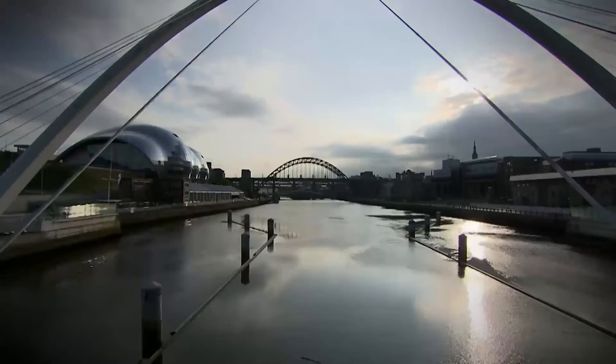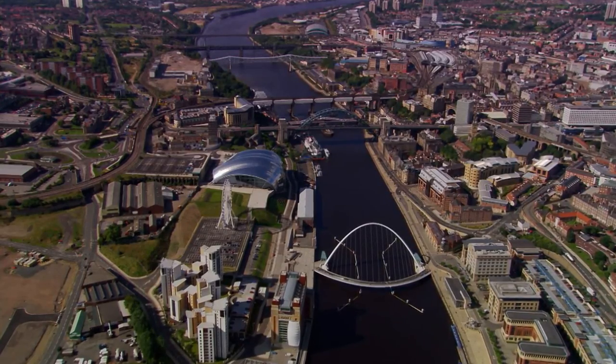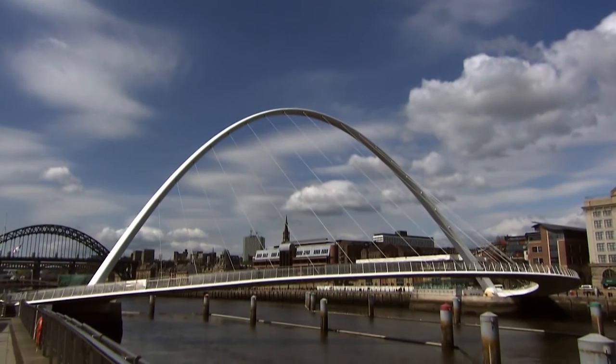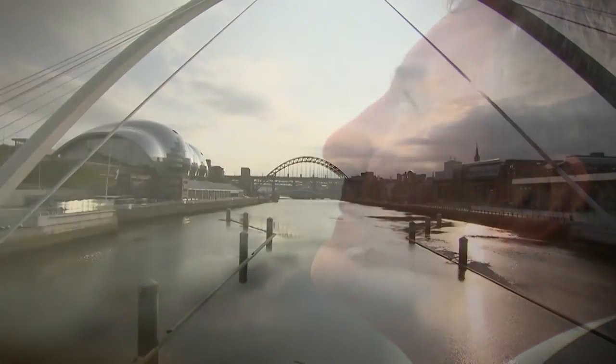Bridge designs, including Gateshead, suddenly made people wake up and become alive to the idea that these were important structures, and that their town and environment could be affected by good design. Not only has the bridge created a lasting legacy in Britain, it has also influenced other designs throughout the world. It's just one of those jobs you're involved with that will never happen again — once in a lifetime — and to be involved in it has been the pinnacle of my career.